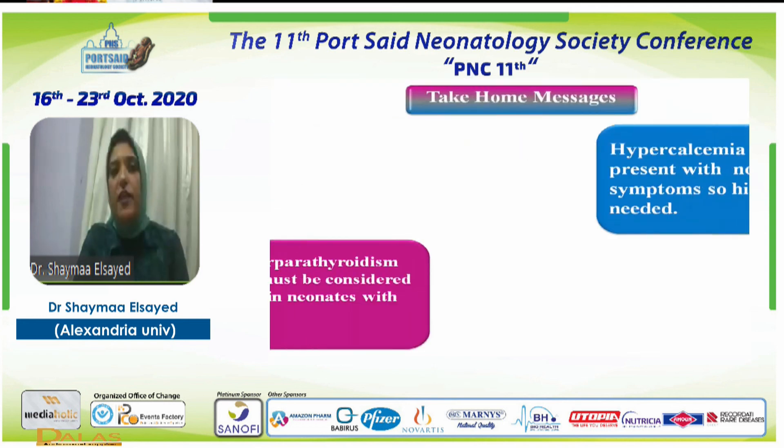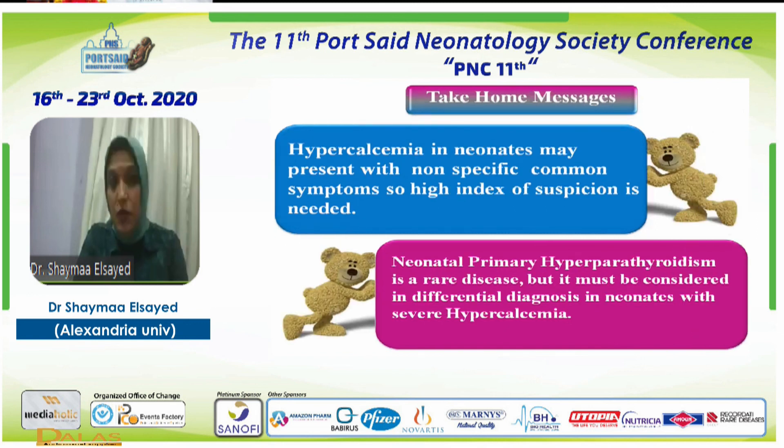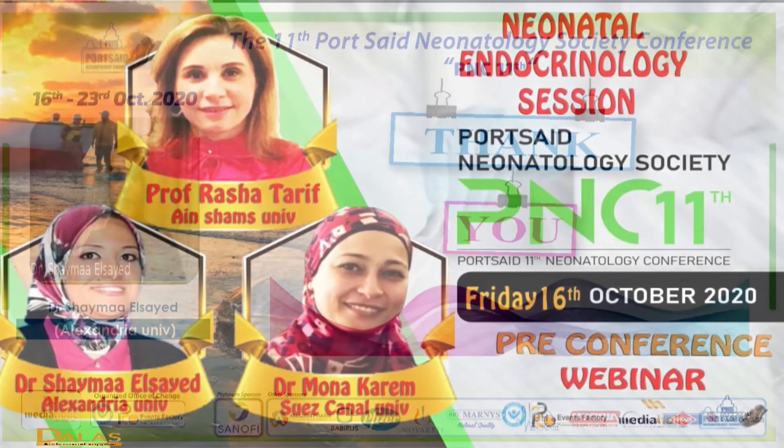The take-home message is that hypercalcemia in neonates may present with nonspecific common symptoms — as our patient presented with irritability — so a high index of suspicion is needed. Neonatal primary hyperparathyroidism is a rare disease but must be considered in the differential diagnosis of severe neonatal hypercalcemia, especially when calcium levels are very high. Thank you, and I hope you enjoyed our endocrinology session.